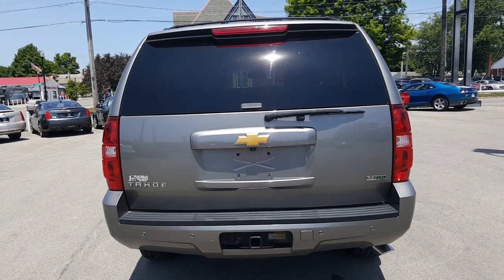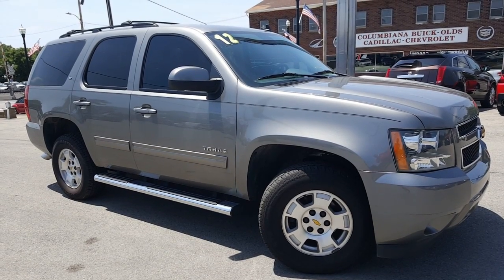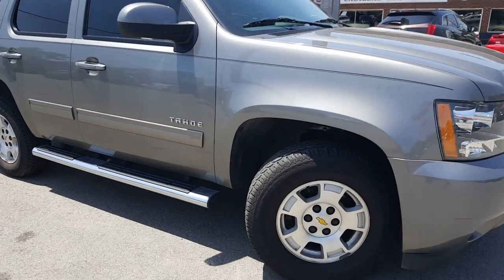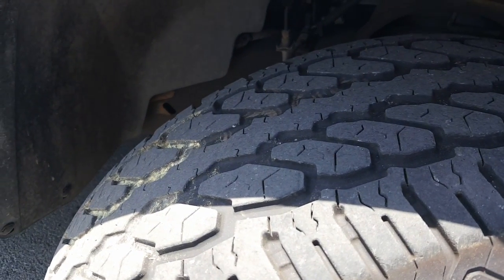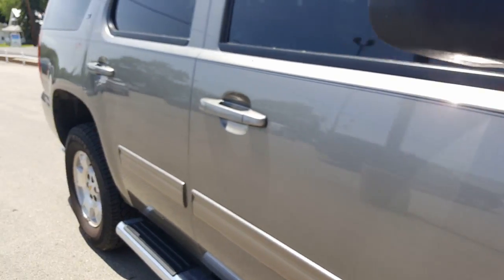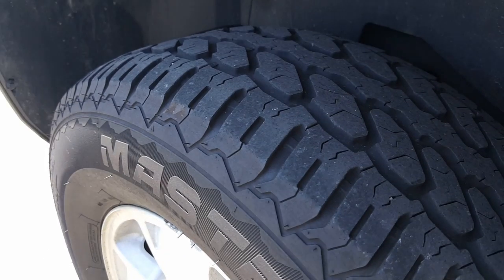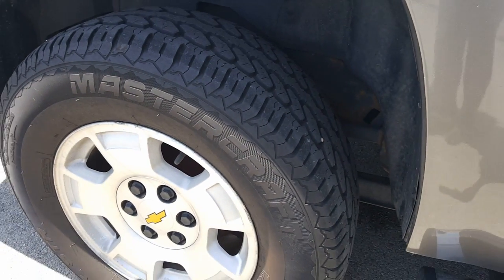Let's have a look at the passenger side. Here is a nice look at the passenger side — really nice looking chrome step assist. Great looking tread. Another look at the back tire — amazing looking tread. Mastercraft tires.